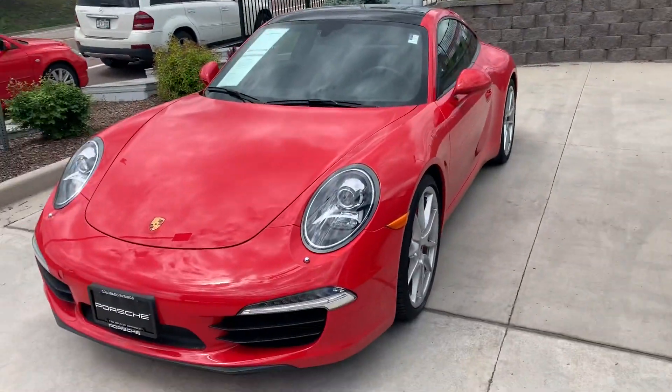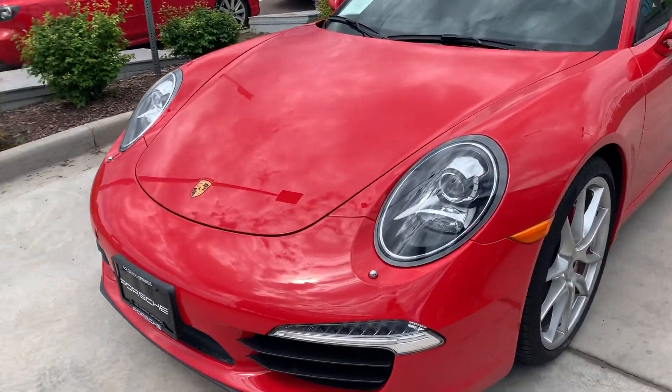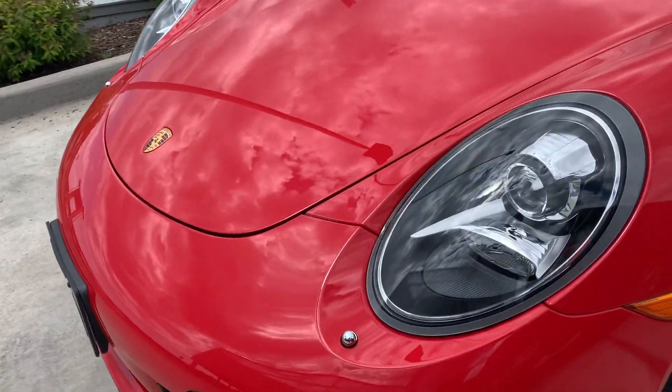Hi Blaine, this is James with Porsche Colorado Springs. Just wanted to show you the 2015 Carrera S like you're here in person. This car is absolutely fantastic in Guards Red — really a classic 911 color through and through.